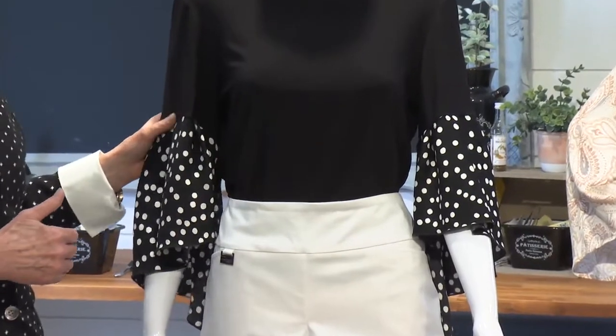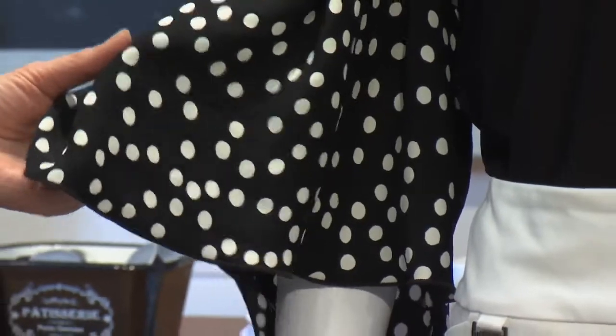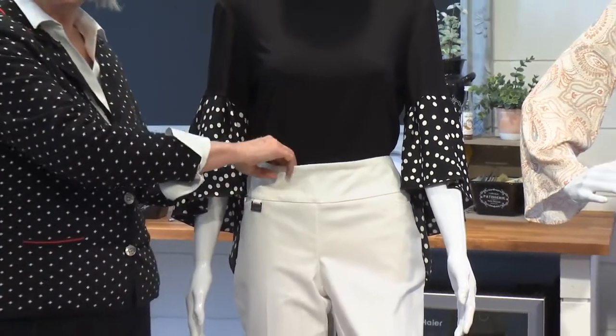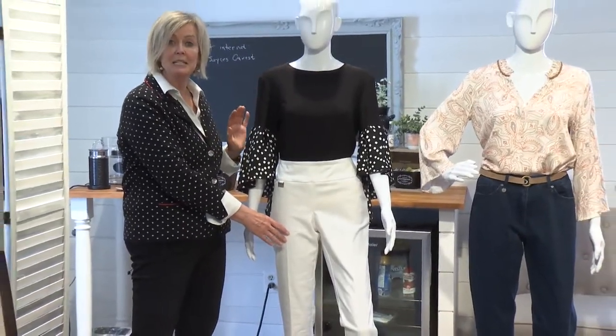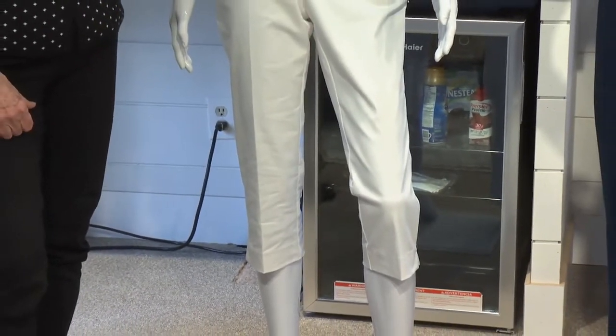One way to do that is to choose a top that adds a little extra dimensionality to the look, and a great way to do that is with a bell sleeve. So now we've created a nice flowy look up top. We've also tucked in the shirt, which gives more dimension to the waist. A capri length pant in the summer is perfect for the rectangle body because it helps break up the length of the leg.